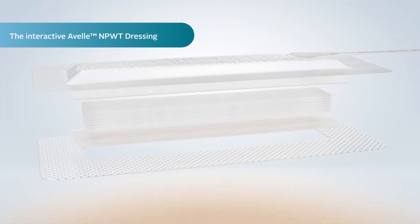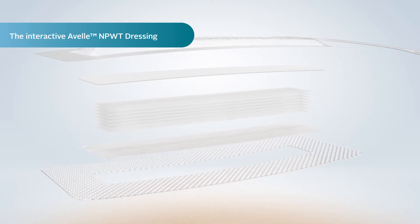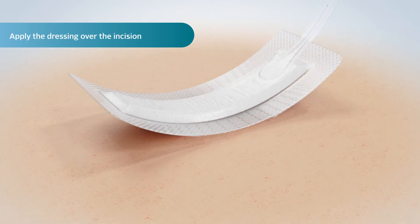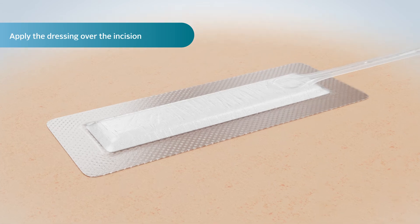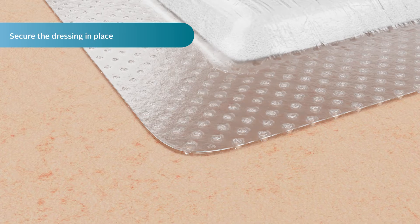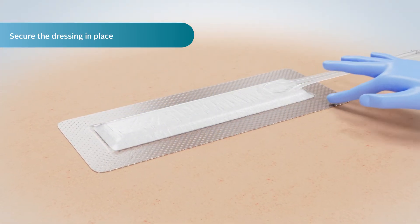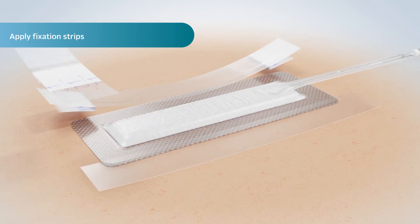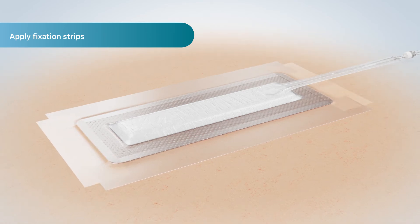The Avel dressing includes a Hydrofibre Technology interface, which has many clinical benefits and has been engineered to deliver negative pressure to the wound. On application, the Avel dressing should be positioned with the port over intact skin and uppermost from the incision. The perforated silicone adhesive borders secure the dressing in place while being gentle to the skin during removal. Ensure the border is smoothed out to minimize air leaks. Fixation strips can be applied with a 1 cm overlap to all sides of the dressing in order to maintain the seal during the wear time of the dressing.